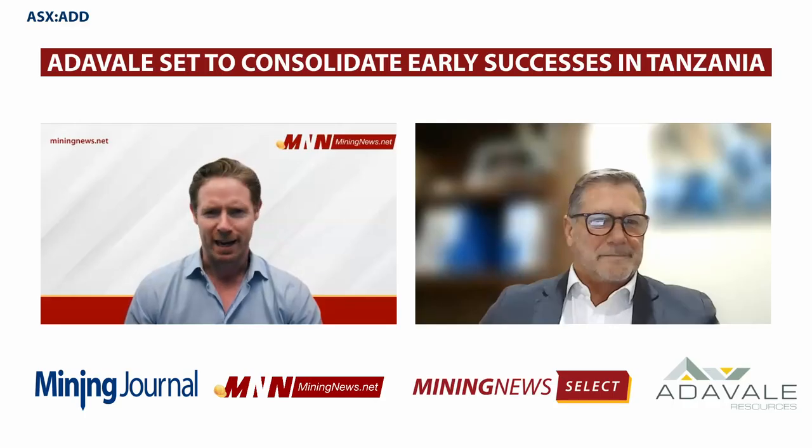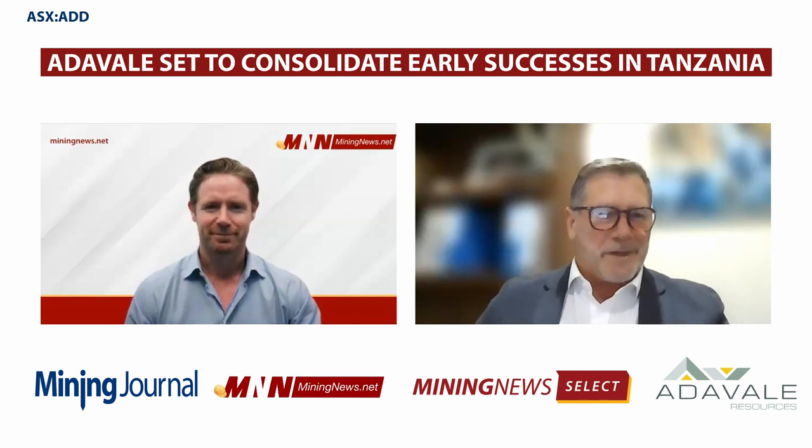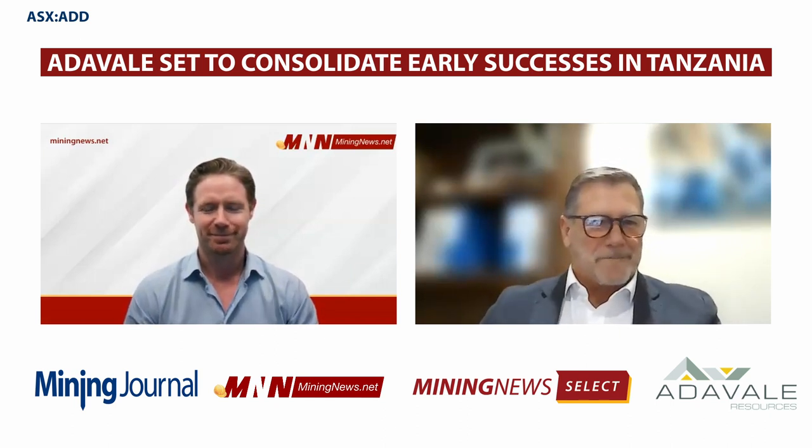Hello and welcome. My name is Chris Kam with miningnews.net, and with me I have David Rieke, Executive Director at Africa's focused nickel explorer Atavale Resources. Atavale has had early success at its flagship Kabanga Jurani project in Tanzania, and today we've got a chance to quiz David about the regional setting for the project, the results to date, and what the future might hold. Welcome, David. Thanks, Chris, and thanks miningnews for the opportunity to talk a bit more about the project.